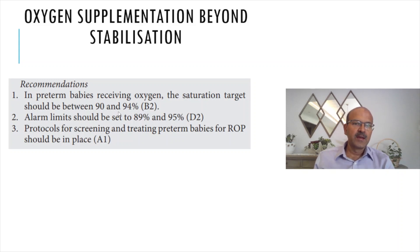The alarm limits — you may decide to individualize based on the baby — but the recommendation is 89 to 95 percent. There is always debate as to what the upper limit setting should be to avoid over-intervention, and nursing time and effort is considered as well, so you can go up to 96 or even 97 percent.